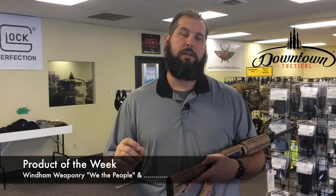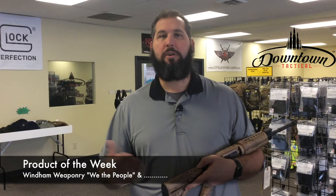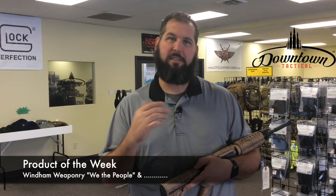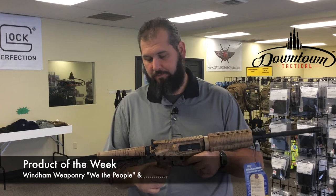This one happens to be a We the People Wyndham Weaponry SRC. I chose this one because of the history of Wyndham Weaponry. The original Bushmaster company was sold in 2006, and in 2011 the new owners decided to move the production lock, stock, and barrel — everything from Maine to New York. The original owner and founder of Bushmaster, his non-compete was up. He still owned the property where Bushmaster started, and he decided to give birth to a new product line: Wyndham Weaponry. Those of you who are Bushmaster fans should also be Wyndham fans.